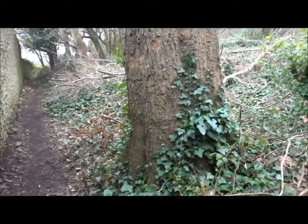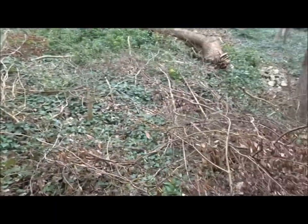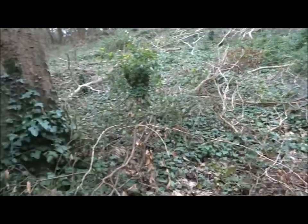But look at the size of this big tree. You can't just let anyone chop this sort of thing. It's got to be done properly, and it's going to cost money.